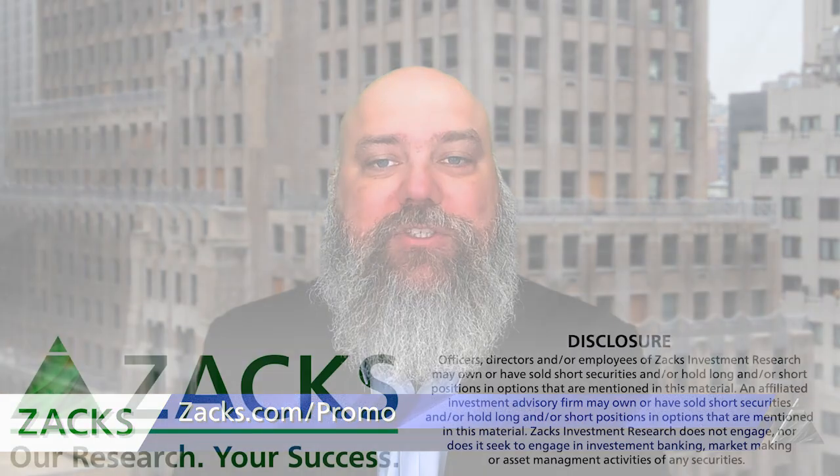That's my chart of the day for Tesla. If you're here on Zacks.com, be sure to subscribe to the author so you can get all of these videos as they come out. If you're on YouTube, subscribe to our YouTube channel. I'm Dave Bartosiak and I will catch you tomorrow.